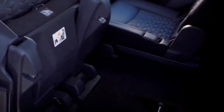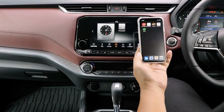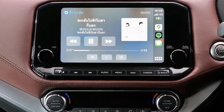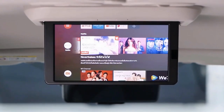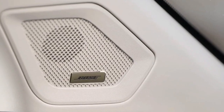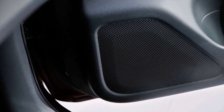The Nissan Terra now features a 9-inch infotainment system for its VR models and an 8-inch infotainment system for its VE and EL models, granting access to Apple CarPlay and Android Auto. Wireless Apple CarPlay is also available for VR variants. A Bose Premium 8-speaker sound system is available on the top-of-the-line VR 4x4 variant, while the rest of the lineup gets a 6-speaker system with two tweeters.